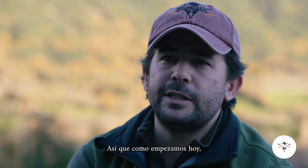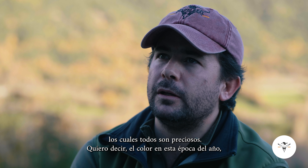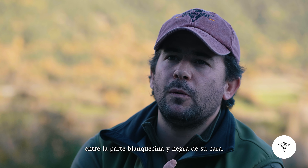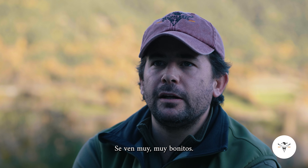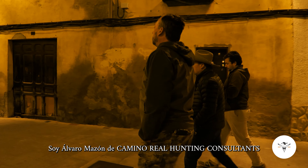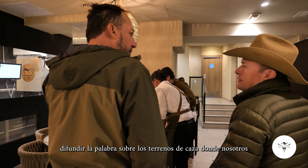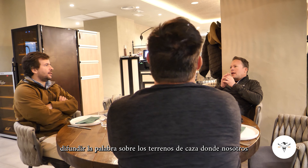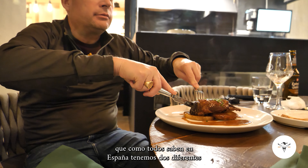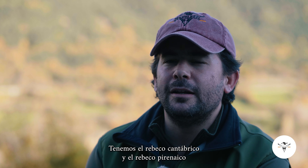As we started today, we started seeing the very first chamois, all of which are beautiful. The color at this time of year is looking beautiful with such a big contrast between the whitish and the black part of their face. Hello everyone, I'm Alvaro Mazón from Camino Real Hunting Consultants. The reason for this show is to spread the word about the hunting grounds that we hunt in Spain for Pyrenean Chamois. As everyone knows, in Spain we have two different chamois species: the Cantabrian Chamois and the Pyrenean Chamois.